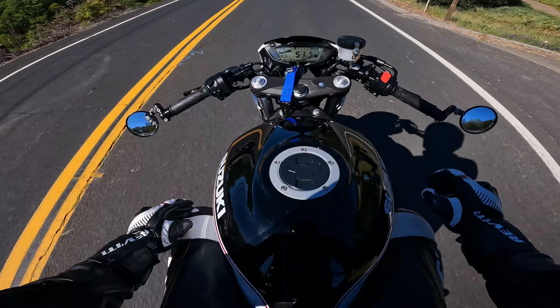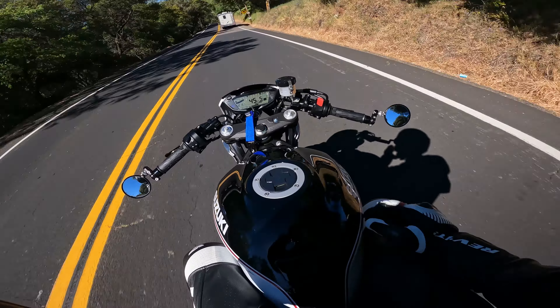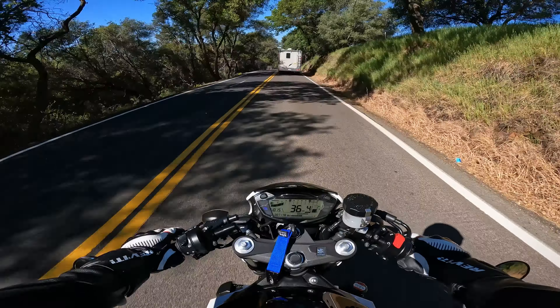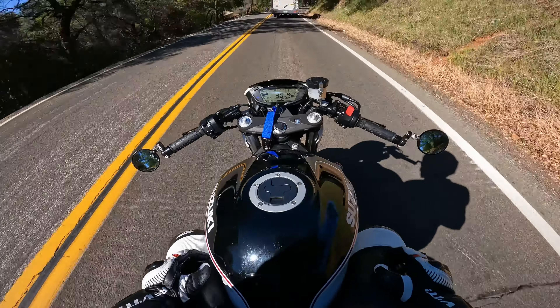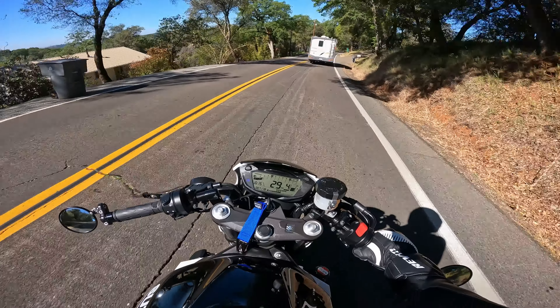This thing is pretty sick. It's gorgeous — it's got a cafe racer look and style, feels like I'm on the Bat Bike. I just love the color scheme, the black and white, and it's got a brown leather seat.